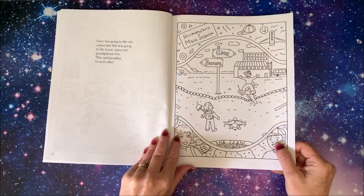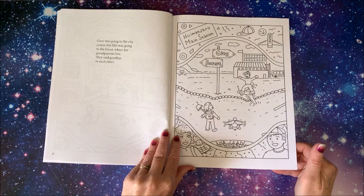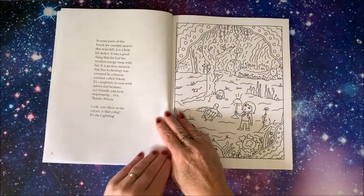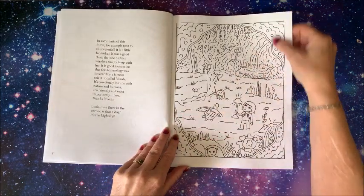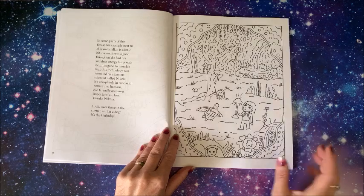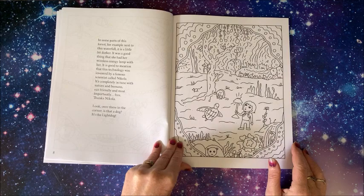Awesome - Hilimanjaro main station. The picture corresponds to that part of the story. Story coloring books are really neat - it's something that you could color in and pass on down to your kids or grandkids.